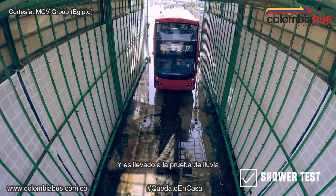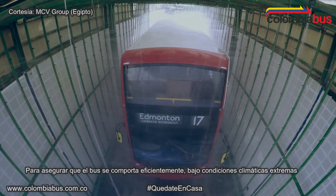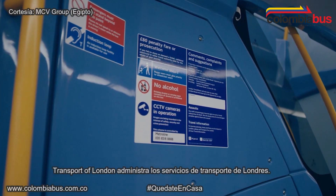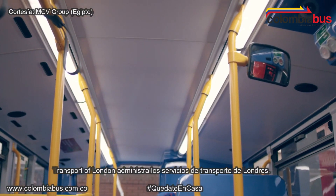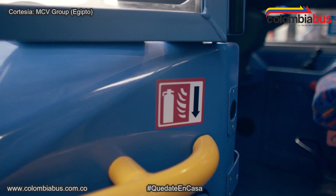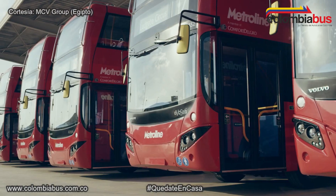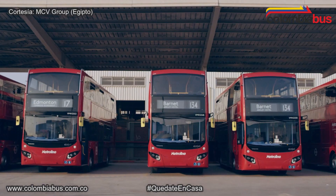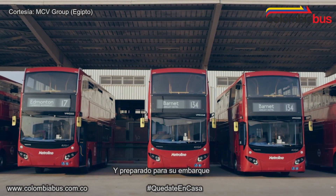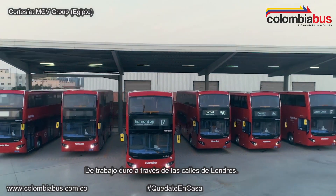Then the bus heads to the shower test, where water is pumped at three bar pressure to ensure the bus is able to work efficiently under extreme weather conditions. Around 100 labels and vinyls are applied to the interior and exterior of the bus, ensuring compliance with Transport for London requirements. Finally, the bus is perfectly polished and prepared for shipping, ready to start its longer ride of hard work through the streets of London.